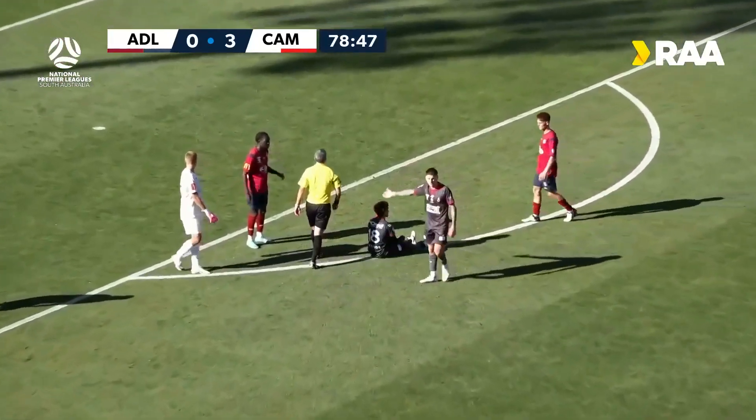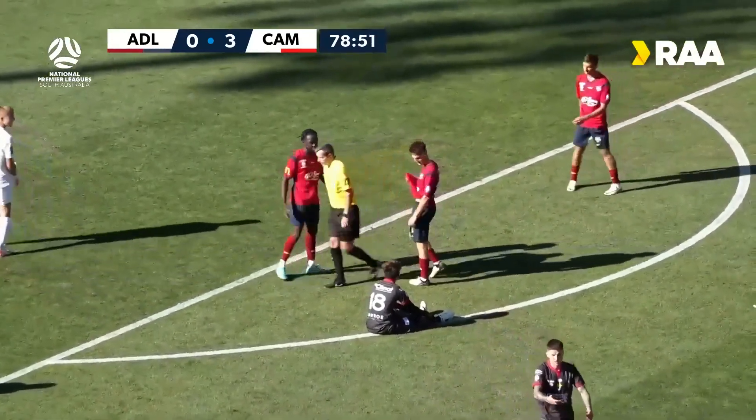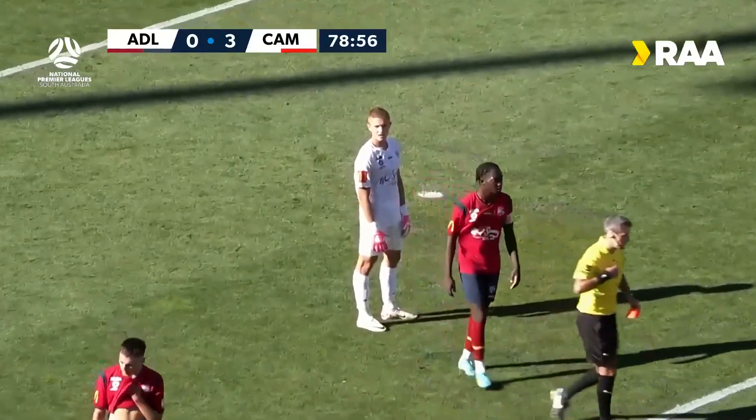Regis is quick to blow the whistle. He's just discussing with his assistant referee here as to the outcome, and it is a straight red for Adelaide United.